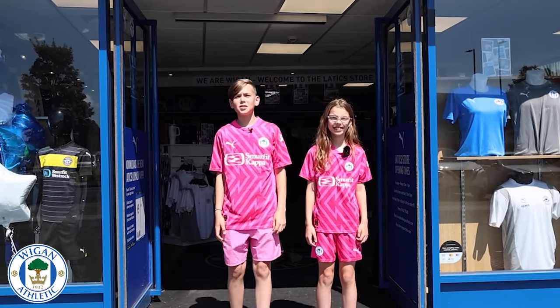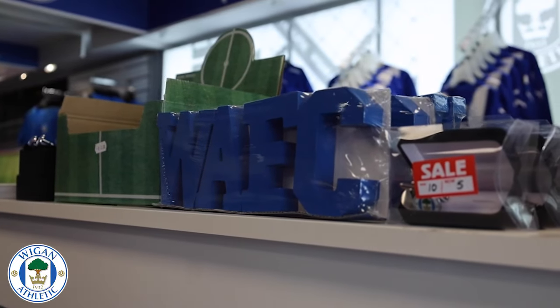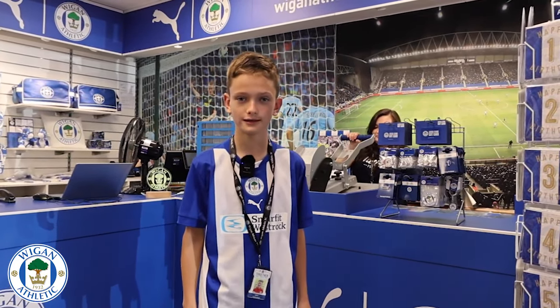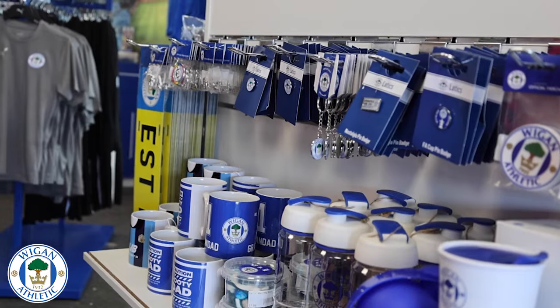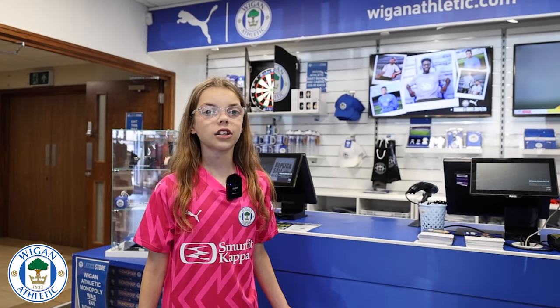This is the Latics Club Store, located in the west stand. You can get the home and away kit at the club store and get your name and number printed on the shirt. You can buy all your Latics goodies by card or cash.